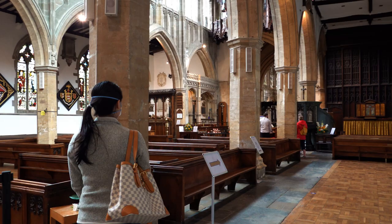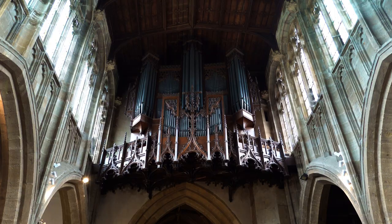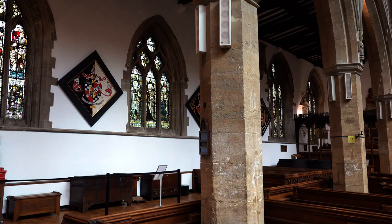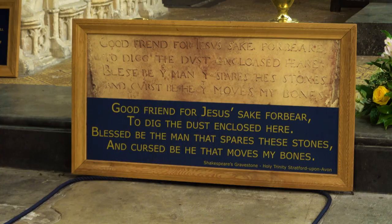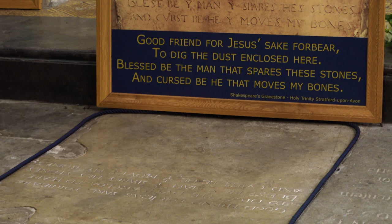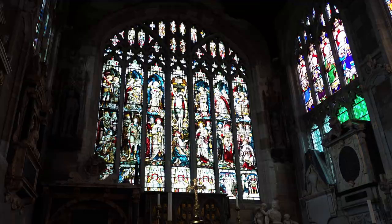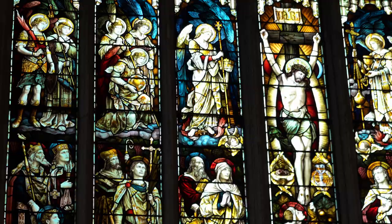Beautifully preserved, we get the chance to see what Shakespeare would have seen during his many weekly visits to Holy Trinity. Amazingly, the church is still in possession of William's 400-plus-year-old original baptismal and burial records. In 1616, Shakespeare was buried just below the altar in the chancel, surrounded by carvings, art, and stained glass that tell epic tales of angels, mythical beasts, and man.